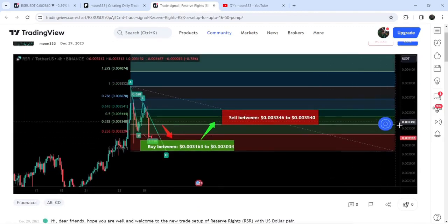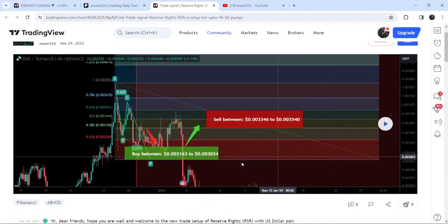Now if I play the chart, you can see that the price nicely moved up from the buying zone and rallied to the sell-target zone. And this was almost a 12% pump on this four-hour time frame chart.